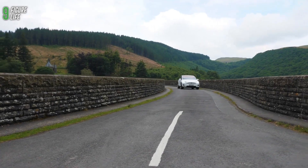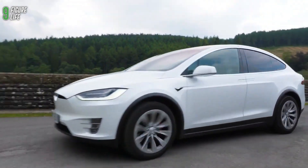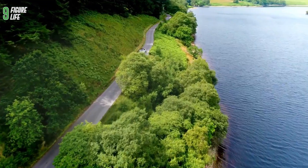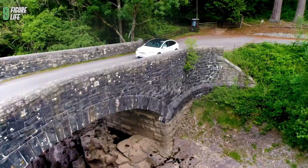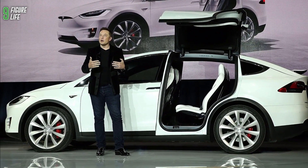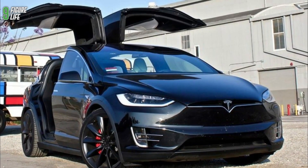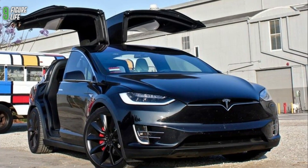When Tesla launched the Model X, its Falcon winged doors stood out, as did its biohazard mode. Musk generated tons of buzz thanks to his social media presence and its innovative design. Ironically, though the Falcon winged doors were more annoying than useful in the end, there's no doubt that Tesla fans bought it anyway to add it to their car collection.